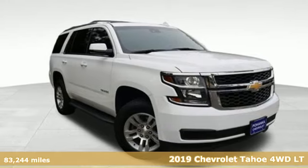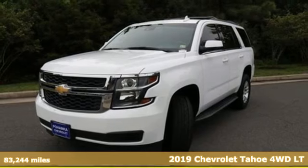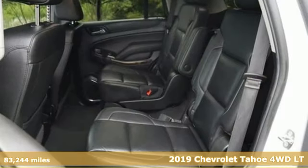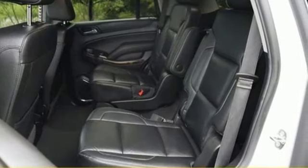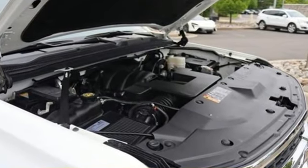It's a 2019 Chevrolet Tahoe. Advanced safety features, a refined cabin, and towing capability make this Tahoe the perfect combination of comfort and versatility. You'll look forward to every drive with features like these.